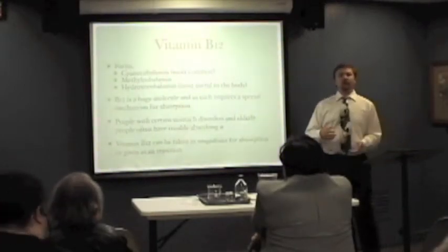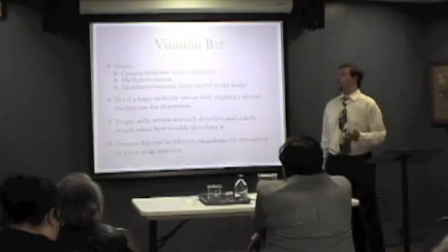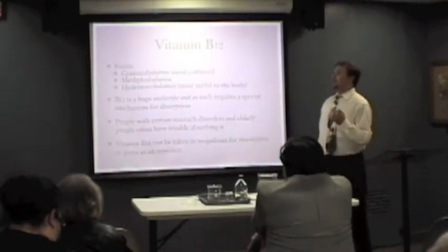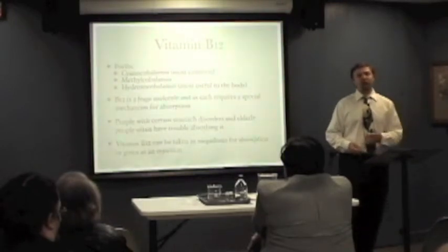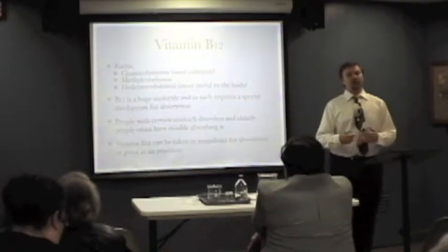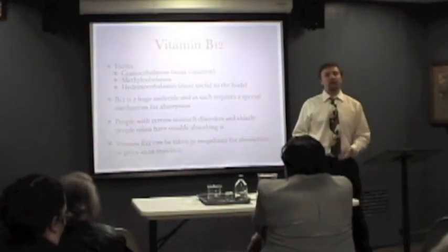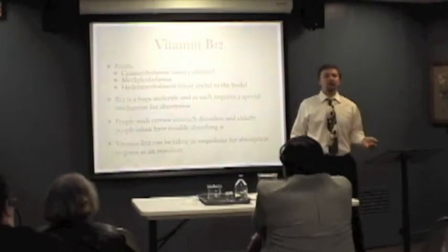Folate really just comes in one form — folate and folic acid are essentially the same thing. Vitamin B12 comes in three forms available over the counter: cyanocobalamin, methylcobalamin, and hydroxycobalamin. Cyanocobalamin is the cheapest form to produce and to buy. It's okay if you have a normal stomach and digestive system. As we get older and our stomachs become less able to process B12, hydroxycobalamin or methylcobalamin — available at any good health food store — are more easily absorbed. B12 is an enormous molecule and requires special help to get into your bloodstream. People with certain stomach disorders may lack the ability to absorb it properly, in which case it's most commonly given as an injection, which completely bypasses the absorption issue.